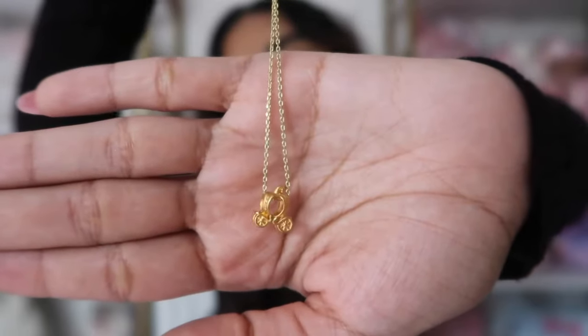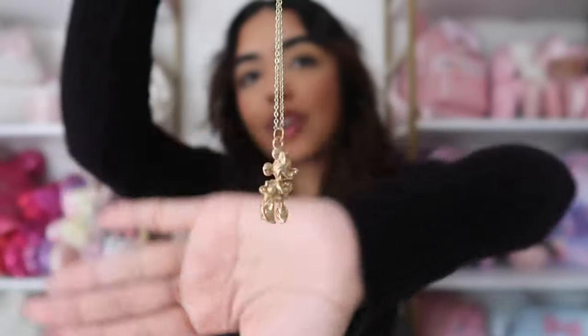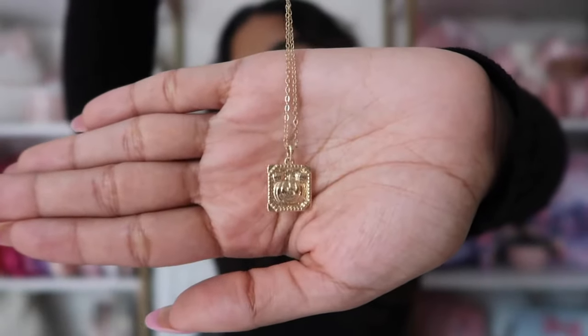I also have this little Cinderella carriage, which I believe is from Bluebird Supply Co — super cute and very simple. Another small shop necklace is from Main Mouse Co — a Minnie Mouse necklace, super cute. I don't wear it all that often just because the pendant is kind of big, but I still really like it and think it's really pretty.